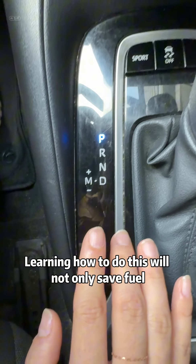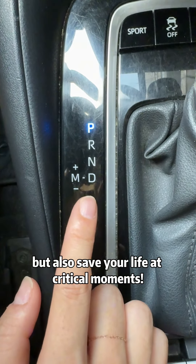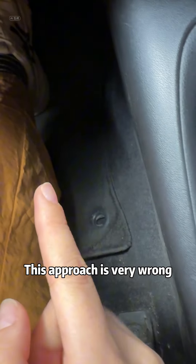Learning how to do this will not only save fuel, but also save your life at critical moments. Many people like to wait in D-gear and apply the brakes when waiting for a traffic light. This approach is very wrong.